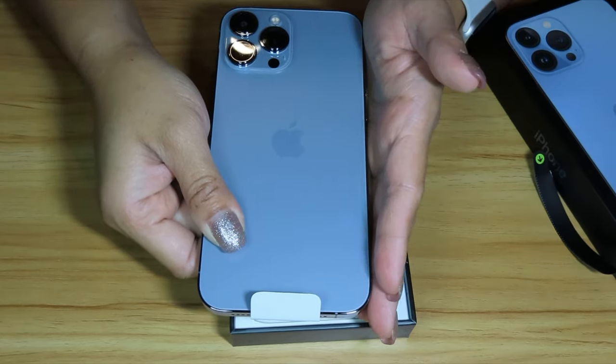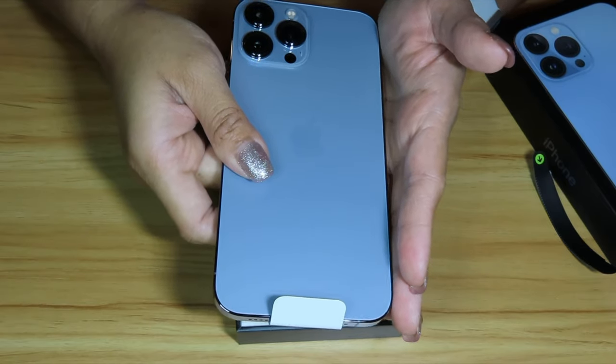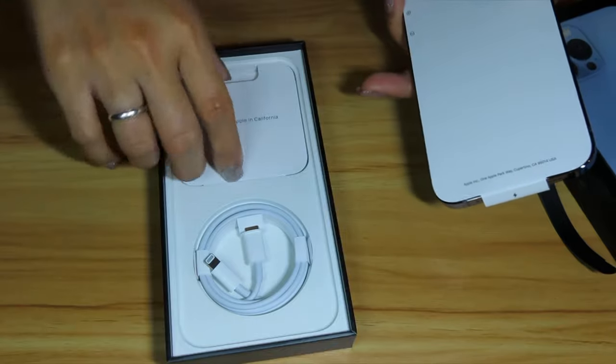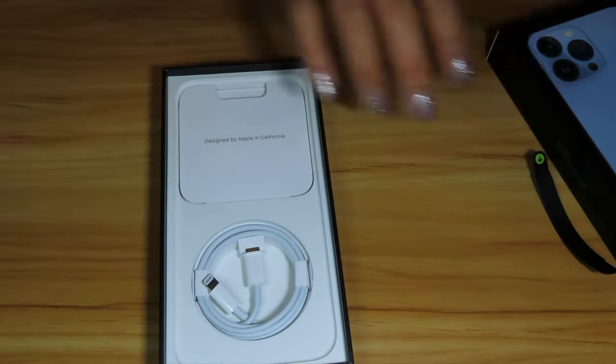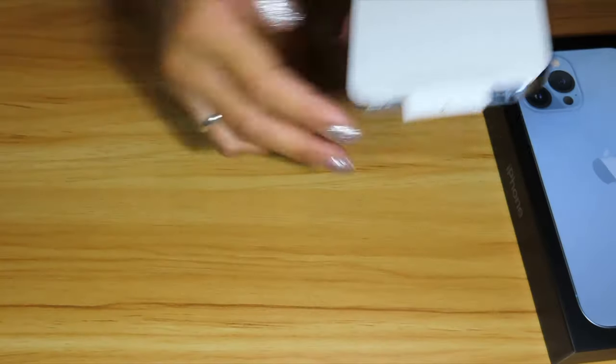When I got there at the store, they told me that I am one of the luckiest people who got the iPhone 13 Pro Max. I was so surprised because I thought that I had won something or they were giving me the iPhone 13 Pro Max for free. But then they explained to me that there is an excessive demand for the product.